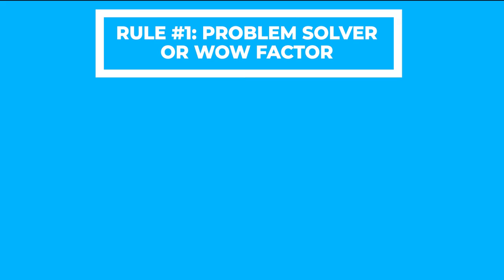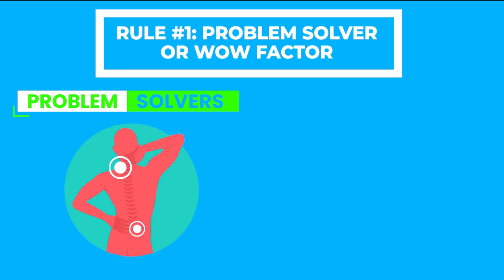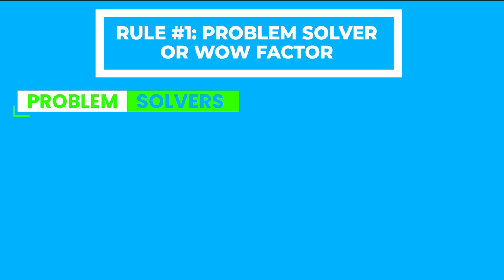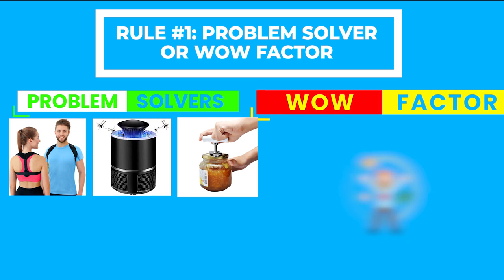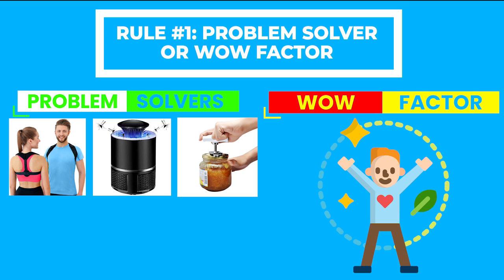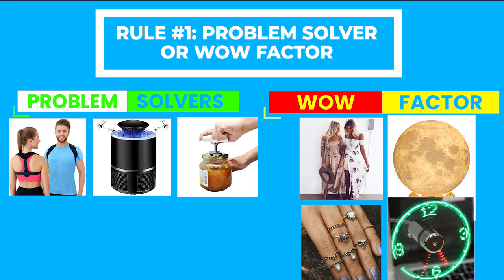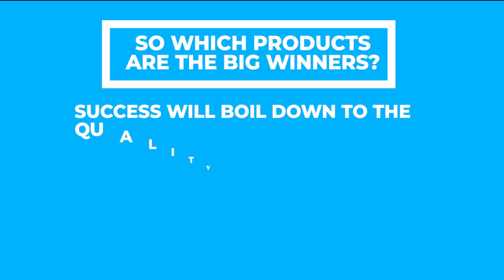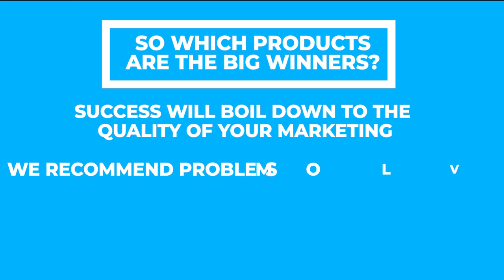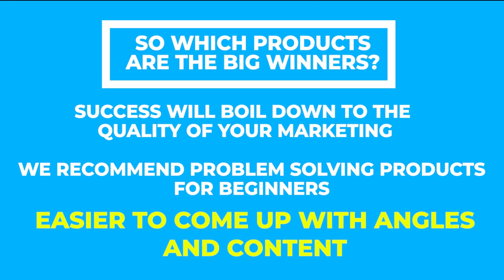When it comes to the types of winning products, we've identified two different types: problem solving products and wow factor products. Problem solving products are those that address a specific customer pain point or issue — think of the infamous posture brace, the electric mosquito trapper, a jar opener, etc. Wow factor products on the other hand are typically lifestyle purchases; these have intrinsic characteristics that impress the audience and create a desire to buy. Examples may include clothing, a moon lamp, jewelry, and gadgets. We have had success with both types, but if you're just starting off, we suggest focusing on problem solving products, as it is typically easier to come up with good marketing angles and content.